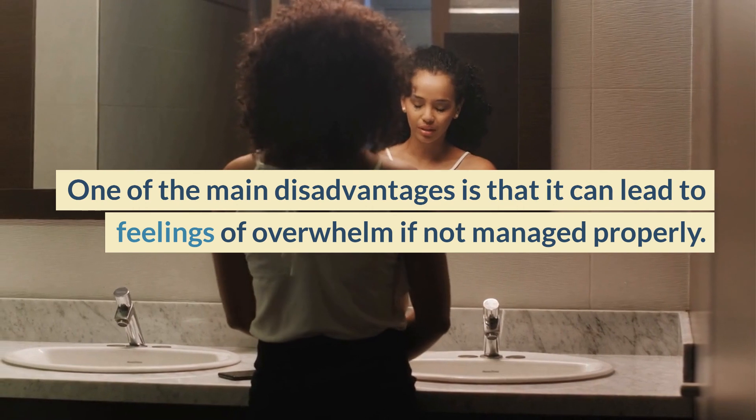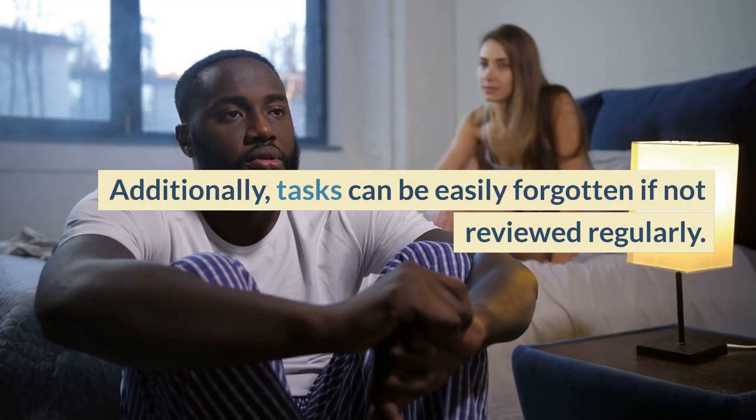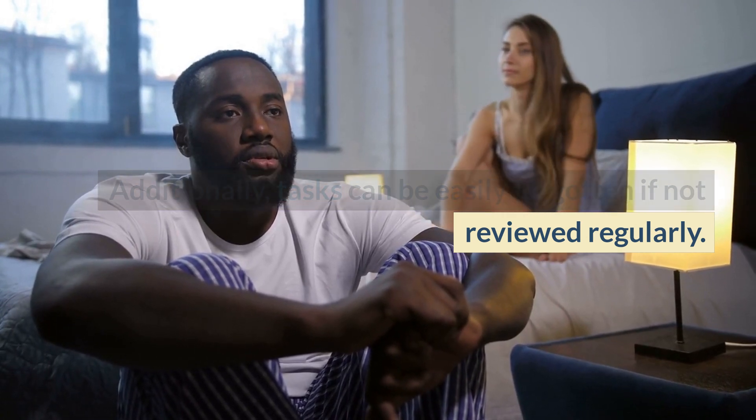However, there are also some disadvantages to using a to-do list. One of the main disadvantages is that it can lead to feelings of overwhelm if not managed properly. Additionally, tasks can be easily forgotten if not reviewed regularly.